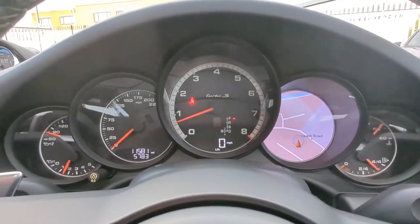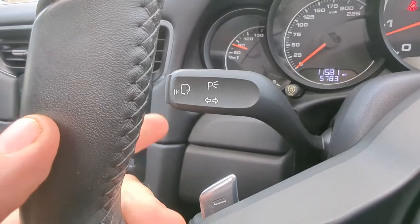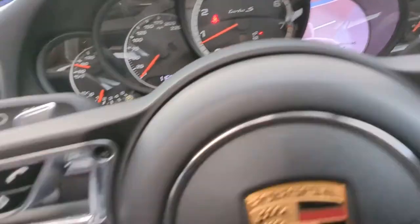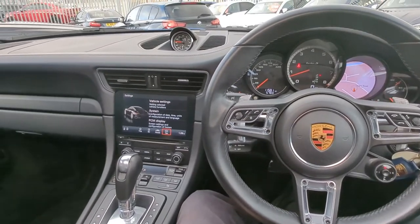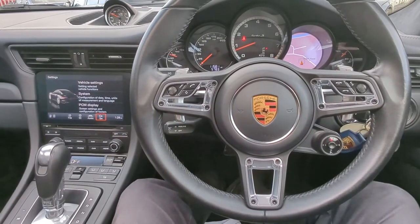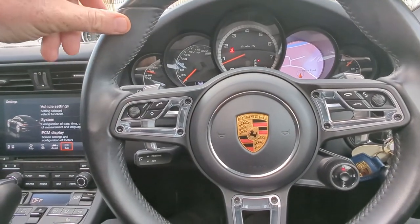Coming down from there, on here you can see you've got your high beam, you've got your voice control, you've got your indicators. And on this side, you've got your wipers. Underneath, you've got your cruise control. And then we come down to the main feature — just look at how glorious this looks as a whole. Nothing quite hits like a Porsche. And a 911 is the signature one.